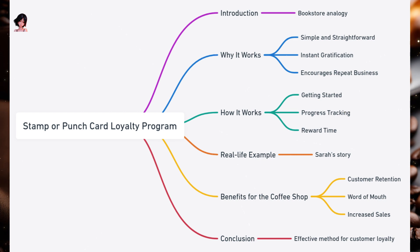Real life example — Meet Sarah. She's a college student and a coffee enthusiast. Every morning, she stops by her local coffee shop on her way to class. The barista hands her a card with 10 empty circles on her first visit. Each day, as she buys her morning latte, one circle gets stamped. By the end of two weeks, Sarah has a fully stamped card. On her next visit, she hands over the card and gets her favorite latte without spending a dime.